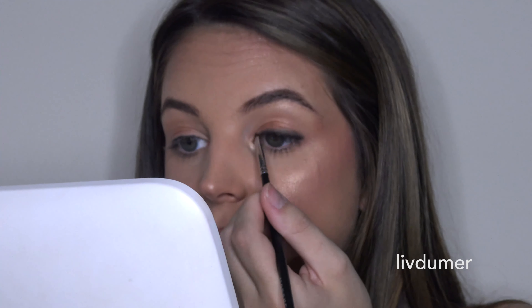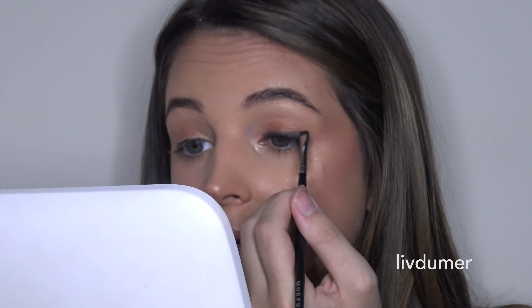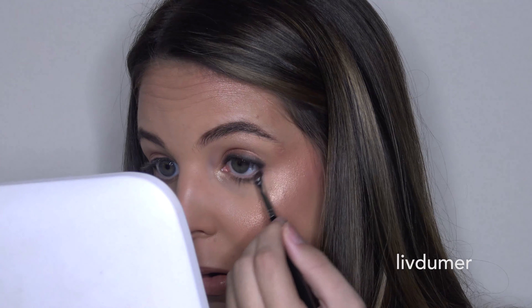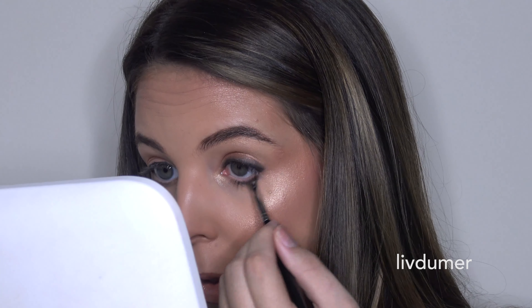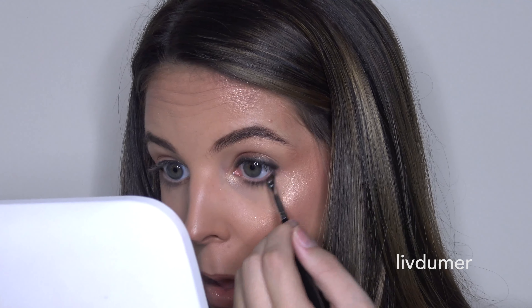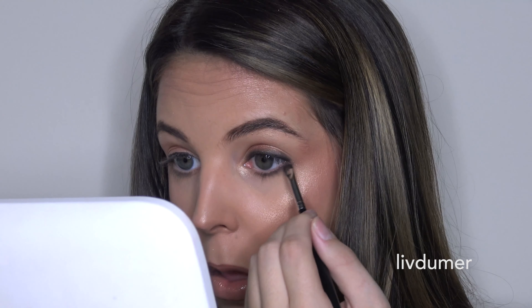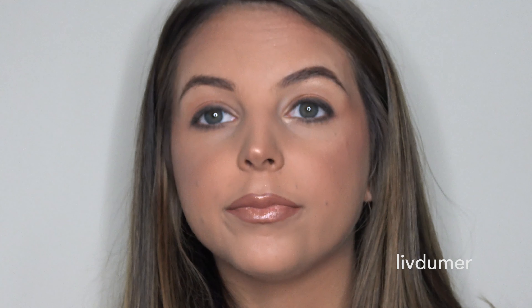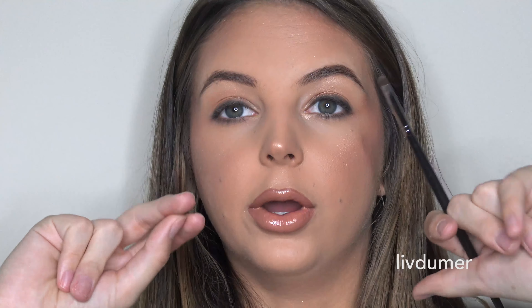It definitely doesn't have to be perfect — I just like to make sure it doesn't have a harsh line feel, it's just a little bit more smoky. Then I take whatever's left on the brush and put it underneath my eye, especially on a more natural day, so it kind of looks like I have eyeliner on but it's not as intense as a liner. Then we just do the same thing to the other side, and now that we have a little bit of liner on, we are gonna start putting on our lashes.